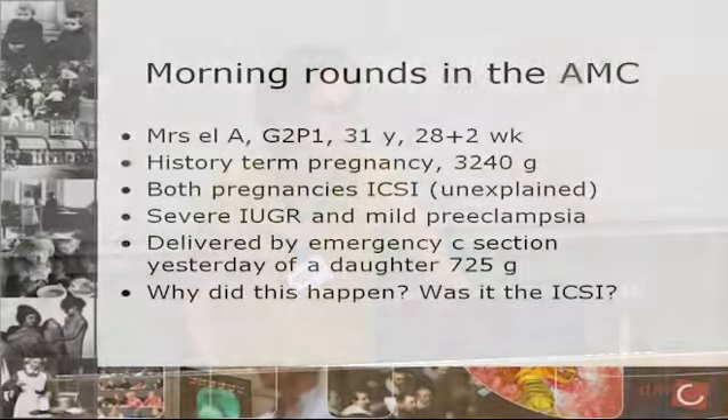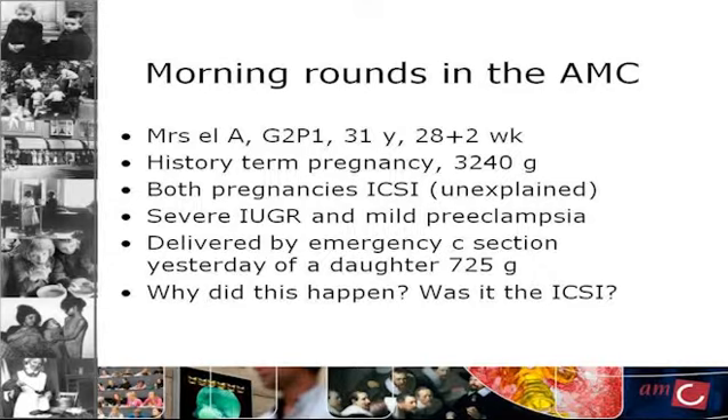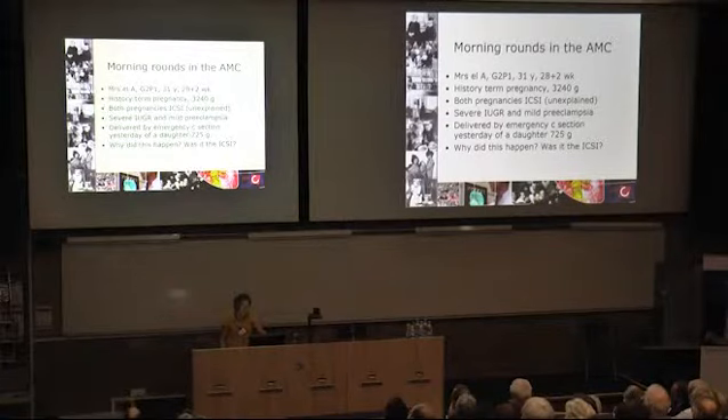I saw Mrs. LA. It's her second pregnancy and she's had one previous pregnancy. She's 31 years old and she's just been delivered at a gestational age of 28 weeks and two days. Her history is that she had a term pregnancy four or five years earlier and delivered a healthy boy of 3,240 grams. Both pregnancies were ICSI pregnancies — intracytoplasmic sperm injection, so IVF treatment — undertaken for unexplained infertility. There was nothing wrong with her or her husband, and yet they were sub-fertile.